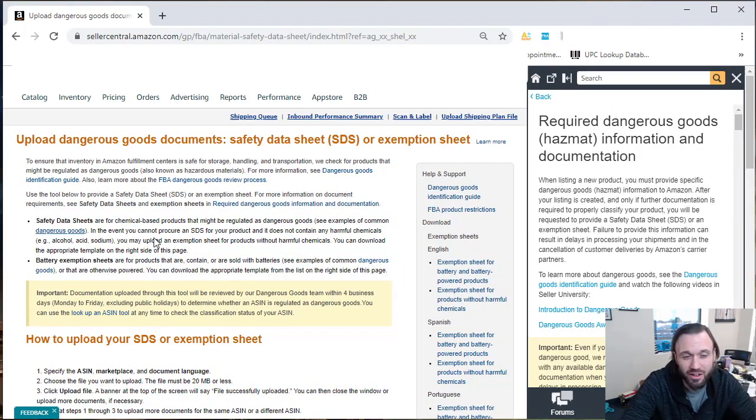It gives you some information — I'd encourage reading it. Basically it says that safety data sheets are for chemical-based products that might be regulated as dangerous goods. In the event that an SDS for your product doesn't contain any harmful chemicals, it will be switched from a hazmat to a non-hazmat.